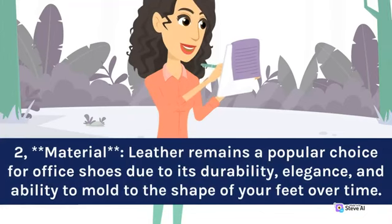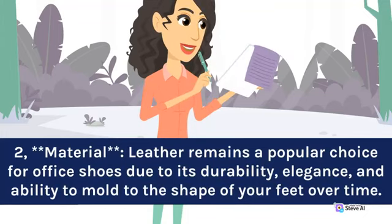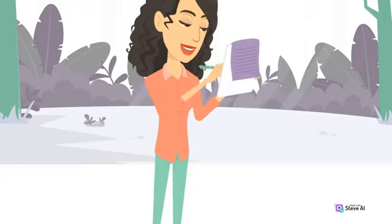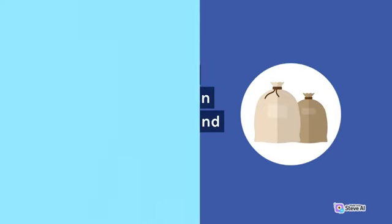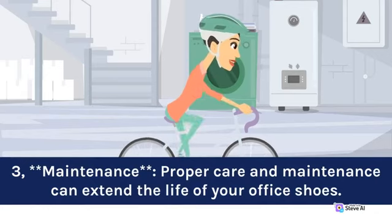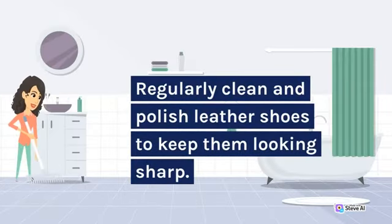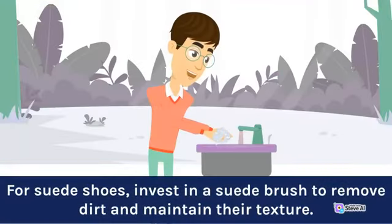2. Material. Leather remains a popular choice for office shoes due to its durability, elegance, and ability to mold to the shape of your feet over time. However, high-quality synthetic materials can also provide comfort and style. 3. Maintenance. Proper care and maintenance can extend the life of your office shoes. Regularly clean and polish leather shoes to keep them looking sharp. For suede shoes, invest in a suede brush to remove dirt and maintain their texture.